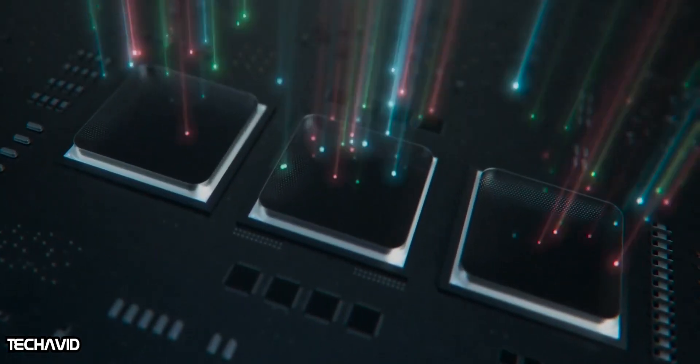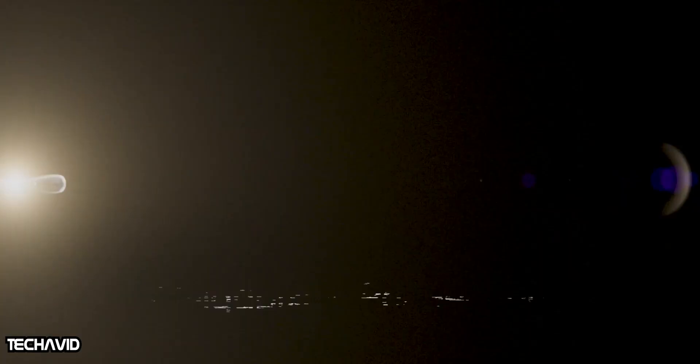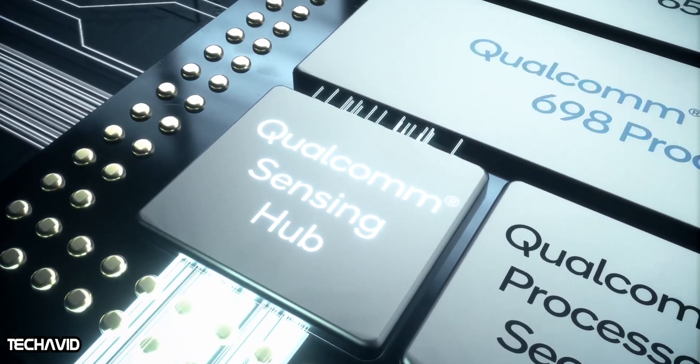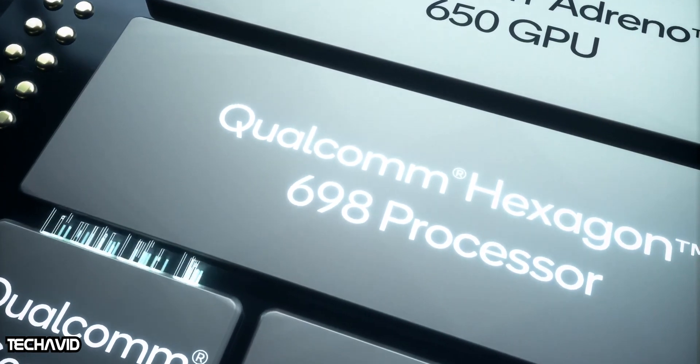The Snapdragon 765G has huge improvements in CPU, GPU, AI capabilities and network connectivity. It is almost the largest upgrade of the Qualcomm 7 series since its introduction. With NSA/SA dual-mode 5G, the comprehensive capabilities are much higher than in the past.